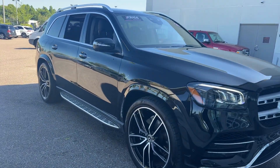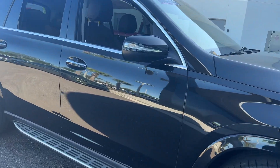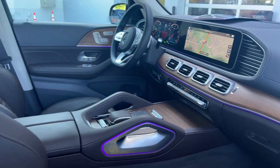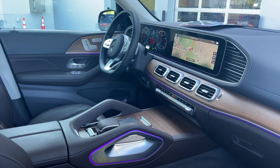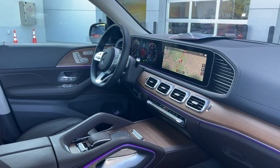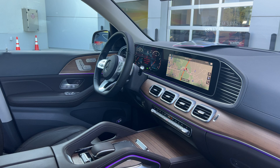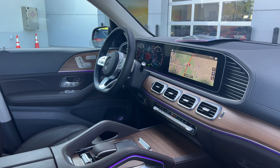This is a 2020 Mercedes-Benz GLS 580, black over brown leather interior, dual power seats with memory on both sides, power windows, locks and mirrors, leather-wrapped steering wheel, paddle shifters, Bluetooth for your cell phone, Burmeister audio, and ambient lighting.